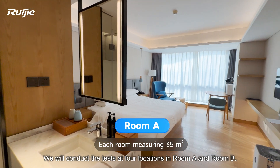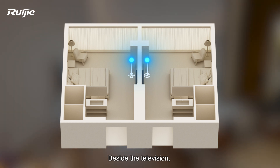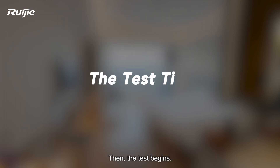We will conduct the tests at four locations in room A and room B: beside the television, near the window, at the bedside, and in the bathroom. At each location, we will also check whether video playback is smooth and free from buffering. Then, the test begins.